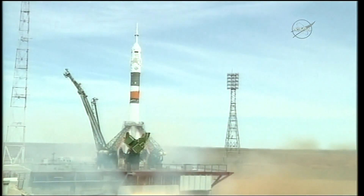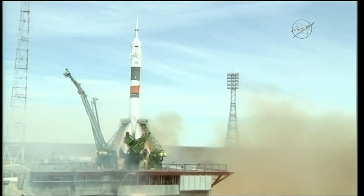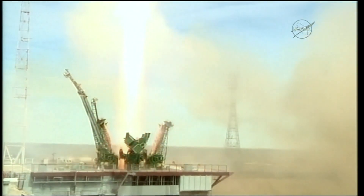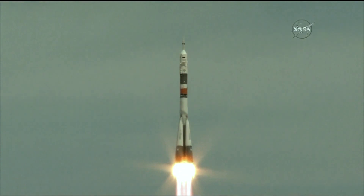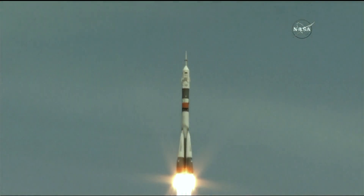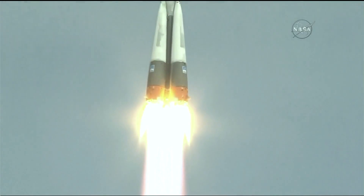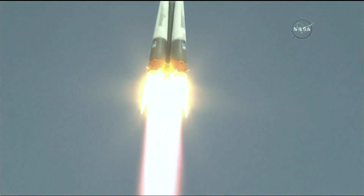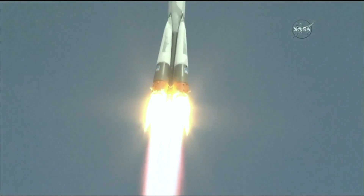The engines firing now, building up to flight speed and liftoff. Jack Fisher and Fyodor Yurchikhin on their way to the International Space Station. Vehicle clears the tower. Getting good first stage performance. That Soyuz delivering about 930,000 pounds of thrust from those four strap-on engines and the core.